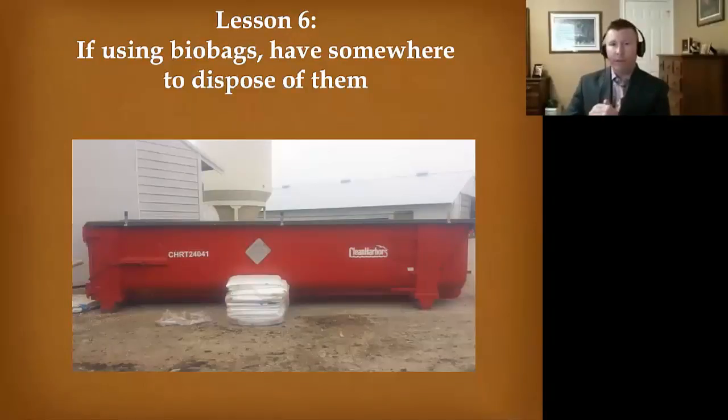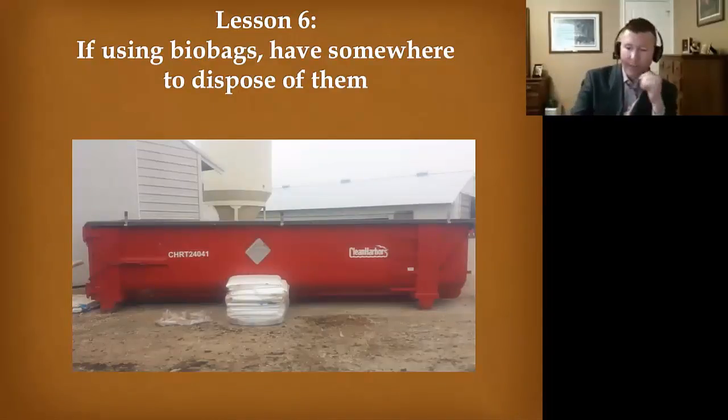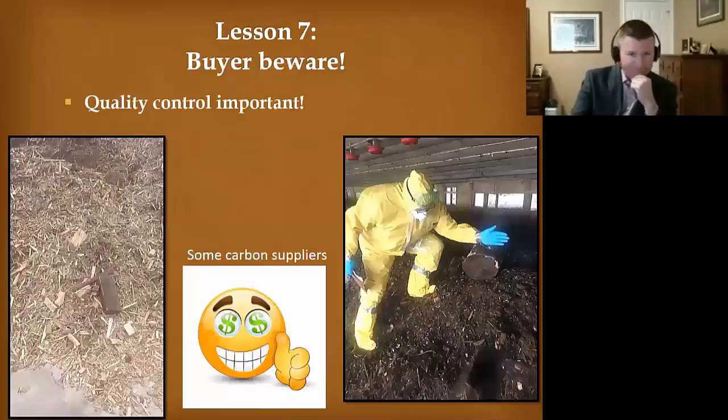If using bio bags, have somewhere to dispose of them. That's what happened in Iowa — they thought they could send them to the landfill, but the landfills changed their minds. Next thing you know, you have bio bags expanding with gas, with chickens shooting a quarter mile across a cornfield. Buyer beware.